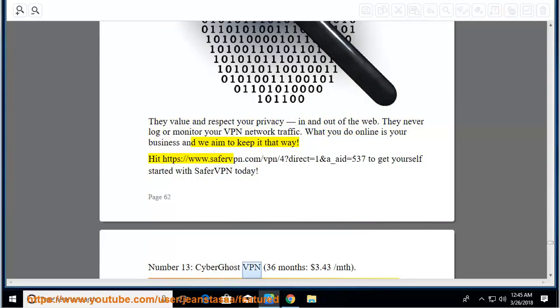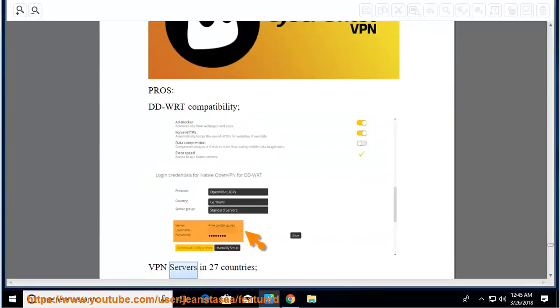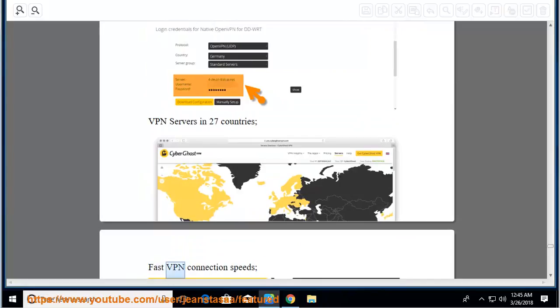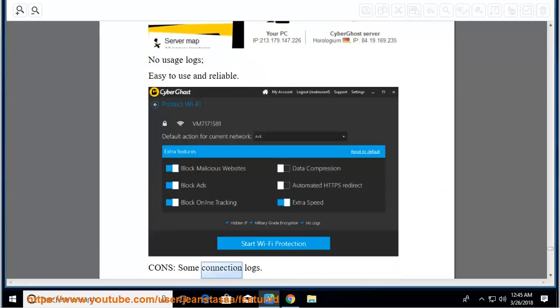Number 13: CyberGhost VPN, 36 months at $3.43 per month. Pros: DD-WRT compatibility, VPN servers in 27 countries, fast VPN connection speeds, no usage logs, easy to use and reliable. Cons: some connection logs.